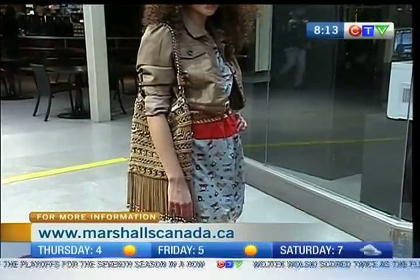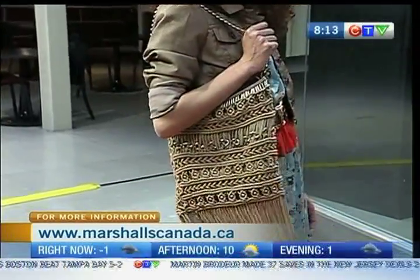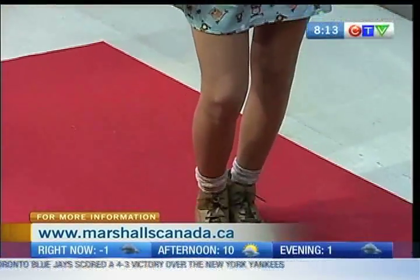Here we have Charlene sporting our teen look. Marshalls has something called The Cube - a store within the store just for teens, with its own accessories, clothing, and even its own music. She's wearing a beautiful little owl-printed dress for only $60.99, with red banding on the bottom, paired with a faux leather jacket. It's a very eclectic look - kind of Vanessa Hutchins boho, Coachella-style. We also have a fringed bag from Marshalls for $24.99, and she's done it with a little booty - you can also swap in a gladiator sandal in summer.